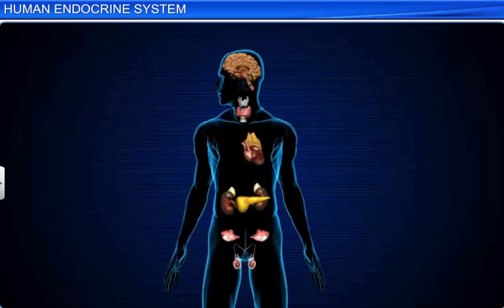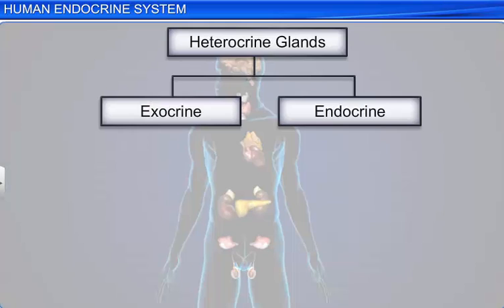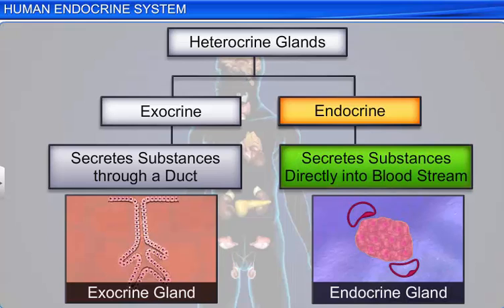There are also a few glands in the human body, such as the pancreas and gonads, that have both exocrine and endocrine properties. These glands are known as heterocrine glands. In these glands, the exocrine part releases its secretions through ducts, while the endocrine part releases its hormones directly into the blood.